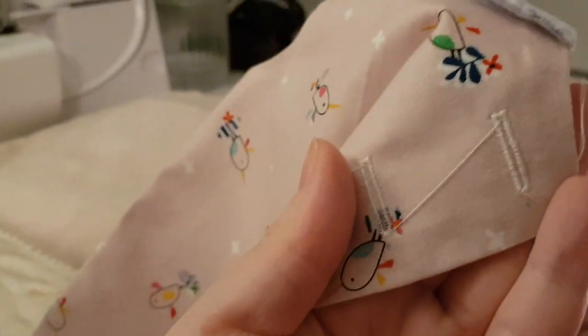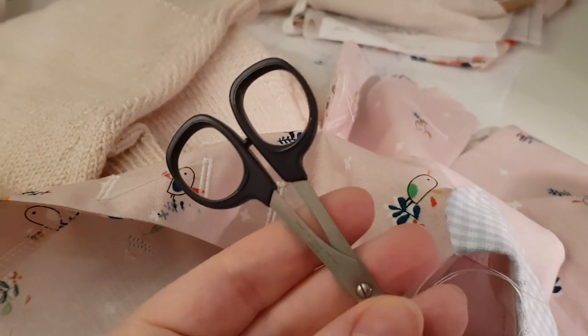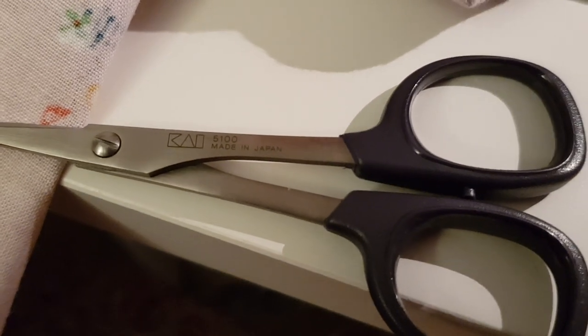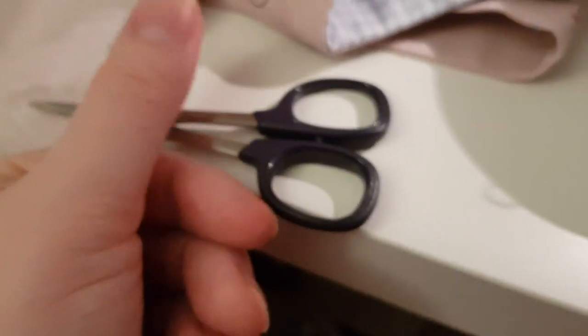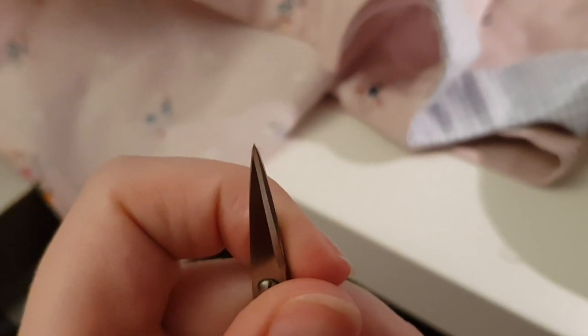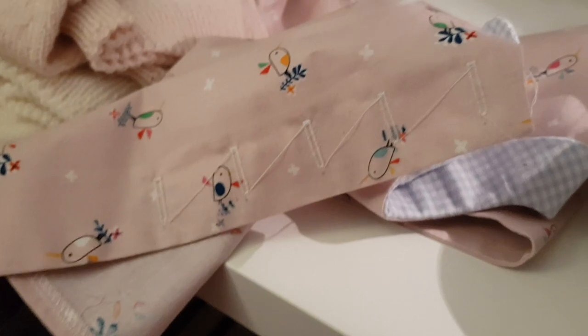I managed to do all those buttonholes and now I just need to trim the threads and cut them open with my special buttonhole scissors. They're the Japanese ones — Kai. I never spent so much on a piece of kit as I did on these scissors. They are vicious, so unbelievably sharp — look at that, so sharp! But you can really get a nicely snipped buttonhole. That needs tidying and then tonight I can stitch on some buttons — yippee!